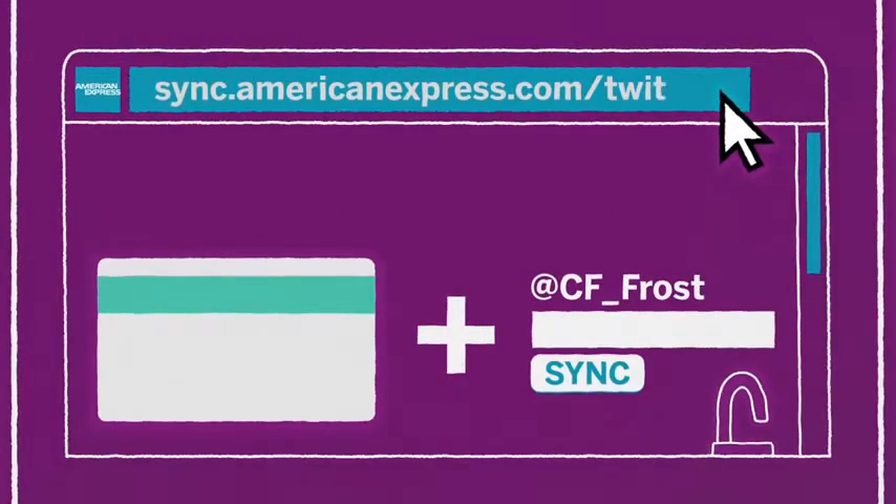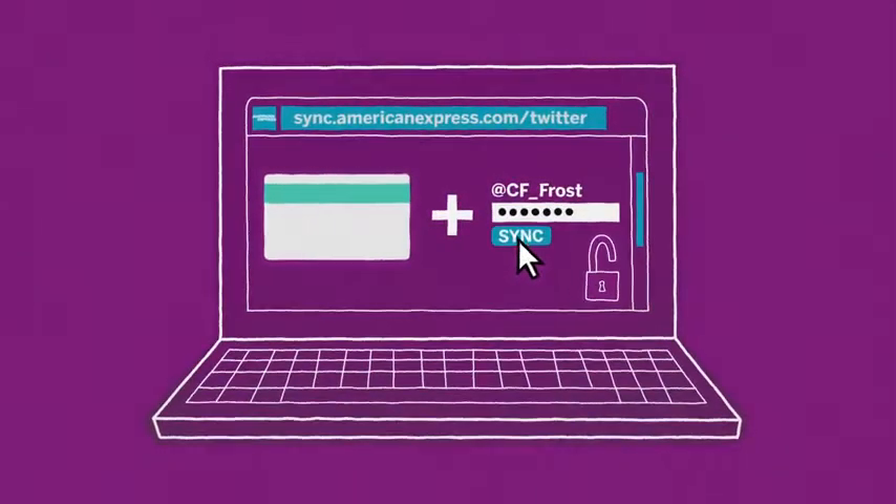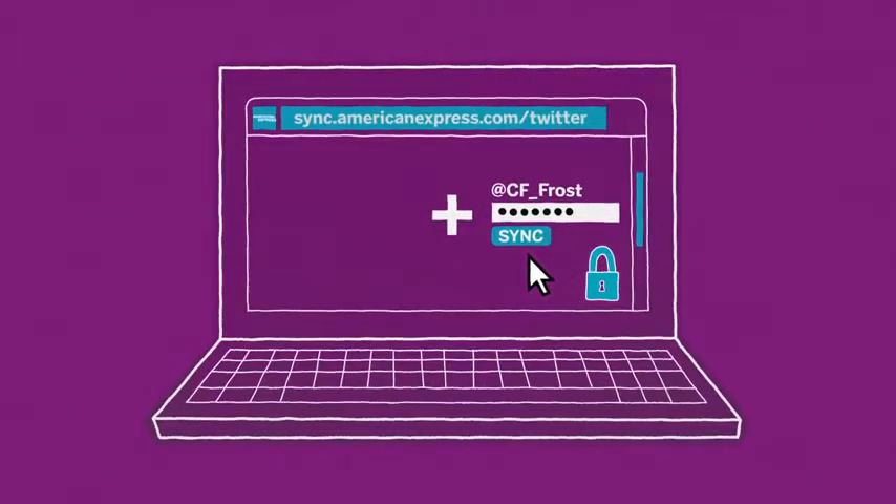First, sync your eligible card with your Twitter account at sync.americanexpress.com/twitter. Of course, your account information will be kept totally private.